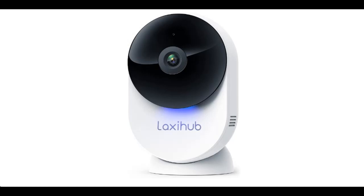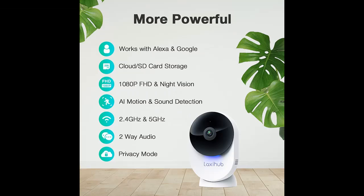Introducing the highlight features and quick overview of the 2021 upgraded Laksahub 5 GHz Indoor Home Security Camera — a Minicam Baby Monitor with Camera and Audio featuring 1080p FHD, Night Vision, Two-Way Audio, and AI Motion Detection, compatible with Alexa and Google Assistant.